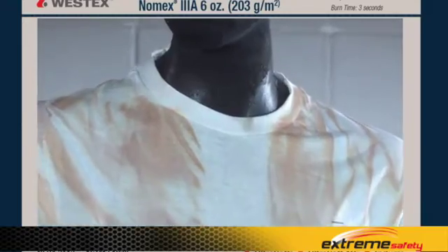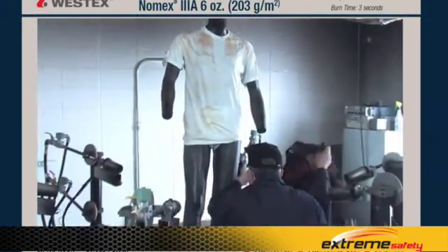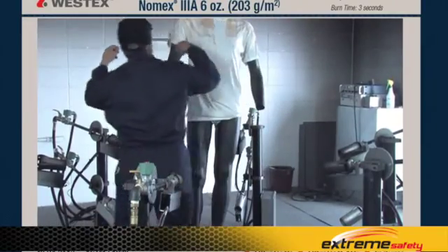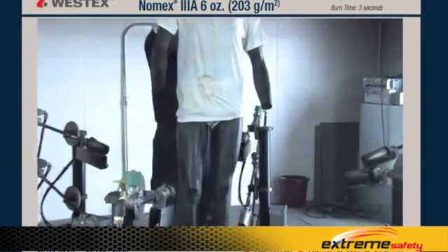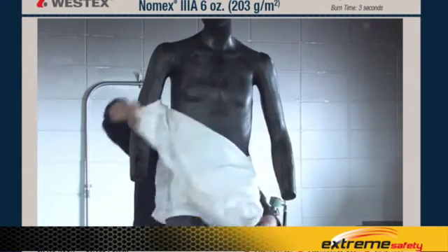You can clearly see that where there were two layers — in the pocket area and in the placket and zipper area — the t-shirt is undamaged. Where there was only one layer of the FR coverall, you have an excellent illustration of the fact that while it doesn't burn, it also doesn't insulate adequately for that hazard.